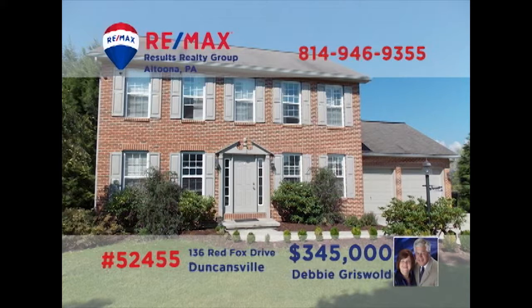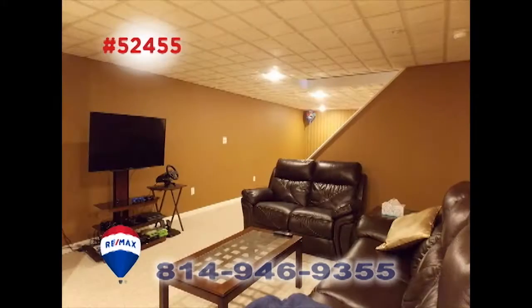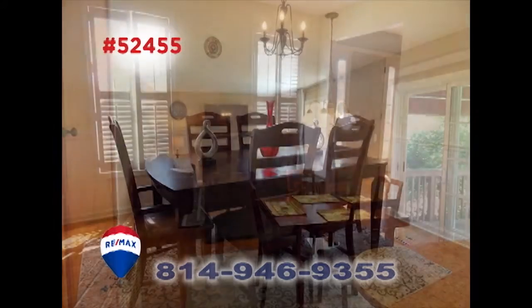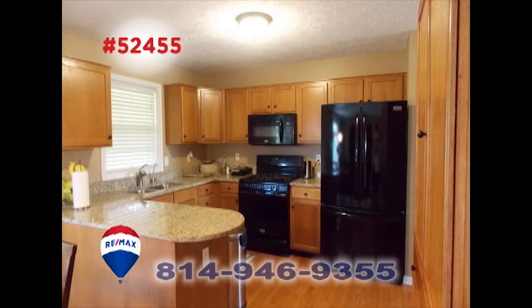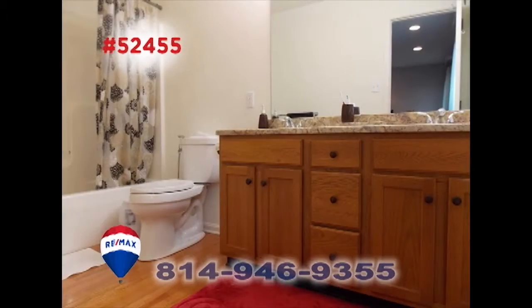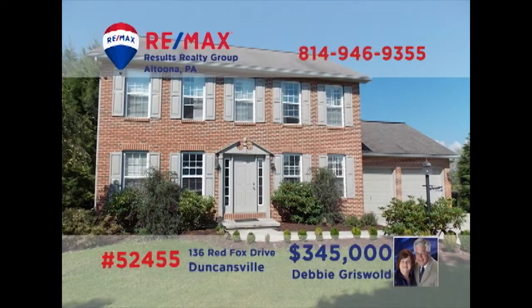Take a look at this stunning home in the Holidaysburg School District presented by Debbie Griswold. You'll be amazed as you move from one room to the next at the clean designs and elegant construction on display here. Nothing but the finest quality materials, along with a floor plan filled with the most desirable details. Four bedrooms, two and a half baths, all located on nearly half an acre. Take a tour with Debbie to see it all.